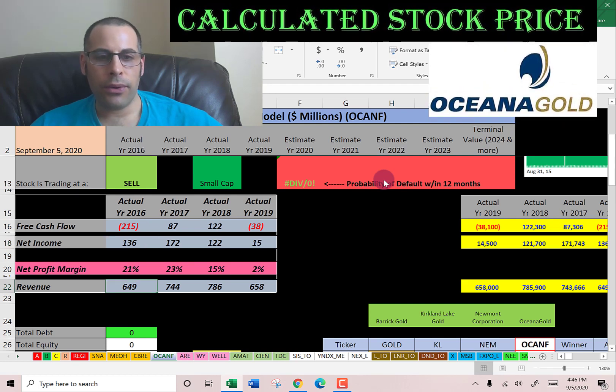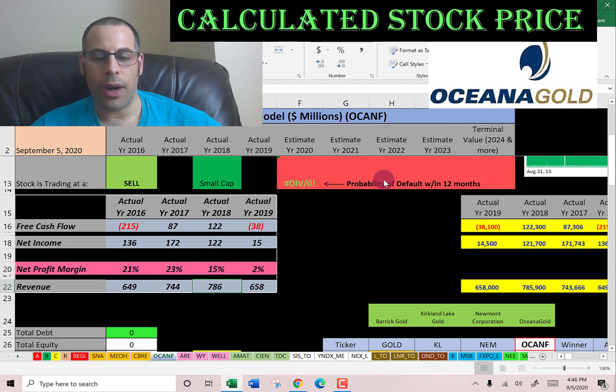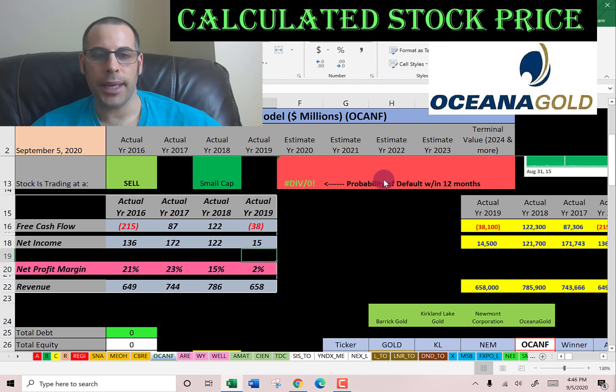Their revenue increases nicely from 2016 through 2018, but then it drops in 2019. So it may be a little difficult valuing this company since the numbers aren't too consistent and there are some negatives.